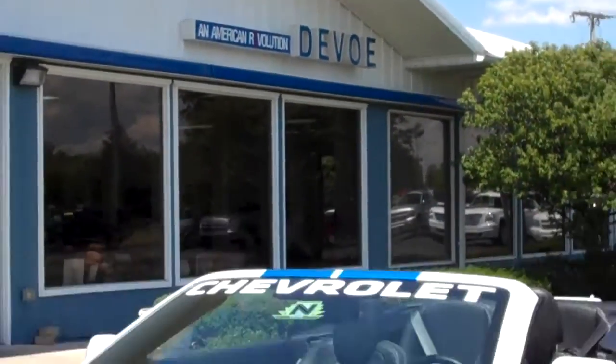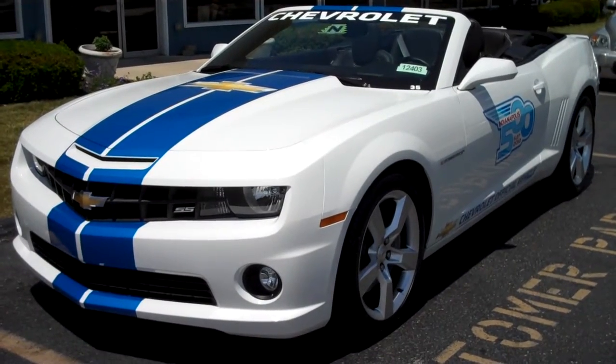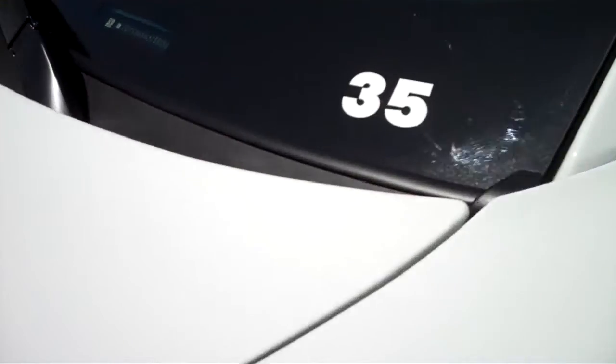Welcome to DeVos Chevrolet. This is a 2012 Camaro SS convertible. It just showed up from the Indianapolis Motor Speedway, and it is festival car number 35. Hi, I'm Brett Estes, the internet specialist at DeVos Chevrolet, and I'm here to show you everything about this Camaro SS.